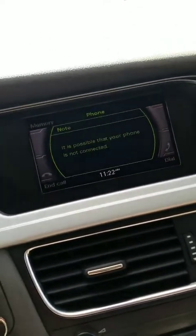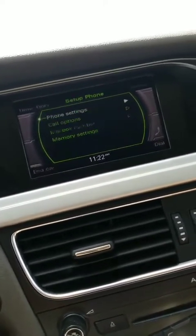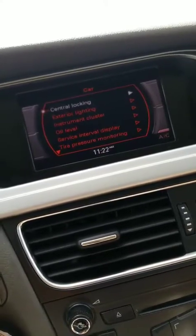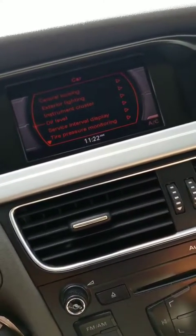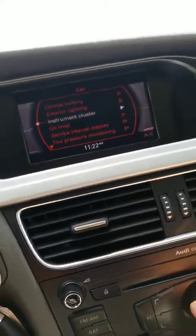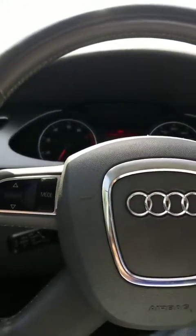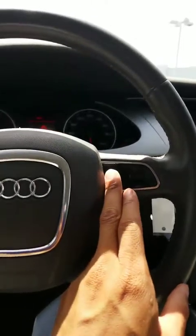You have telephone, setup, and car options as well, kind of giving you options to go through. Of course, you also have your voice command button here.